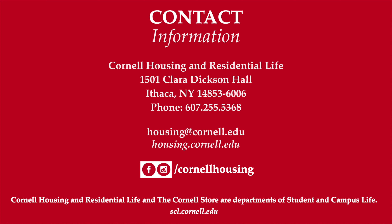Be sure to connect with us on Facebook, Instagram, and YouTube, and find lots of details at housing.cornell.edu. If you have any questions, email housing@cornell.edu, give us a call at 607-255-5368, or send us a DM. Welcome to Cornell!